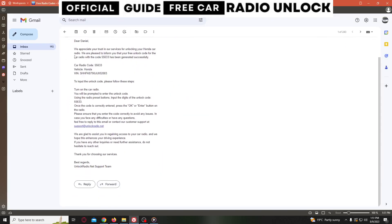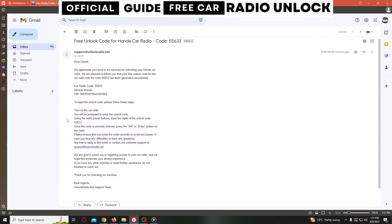You will receive an email like this. Now, you only need to enter the unlock code and your car radio will work again. I hope this video was helpful. Please don't forget to like and subscribe to my channel. See you in the next video.